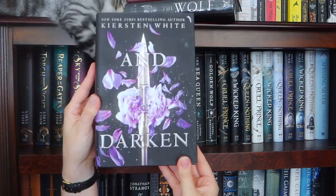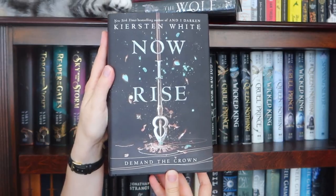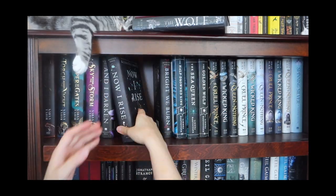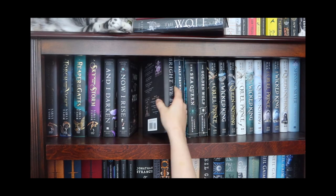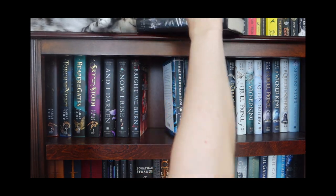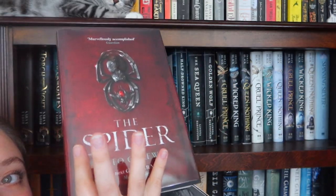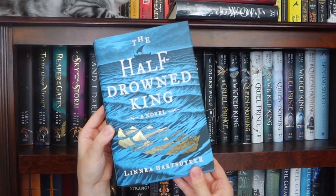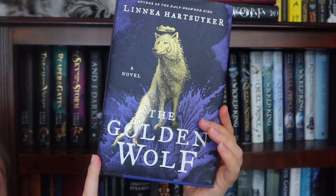And I have the Conqueror Saga: And I Darken, Now I Rise, and Bright We Burn. Under the Northern Sky books: The Wolf and The Spider. The Golden Wolf Saga: The Half-Drowned King, The Sea Queen, and The Golden Wolf.